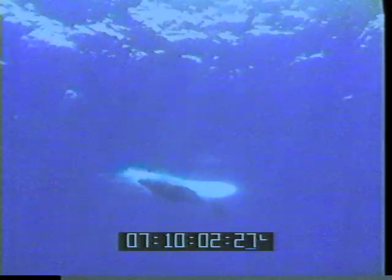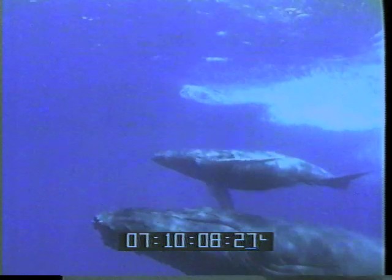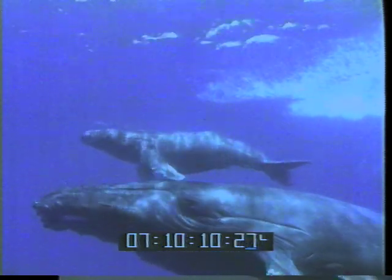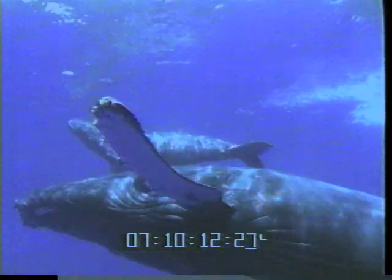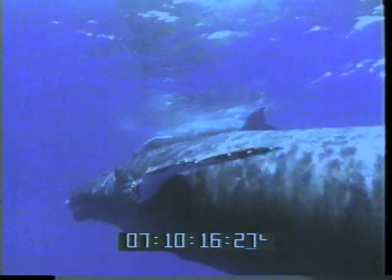And there's a baby breaching — it's a very rare shot. Maybe the only time a humpback whale has been seen starting to breach underwater. The baby went up in the air, came down right above its mother, and they both swam away. This was shot on 16mm film.